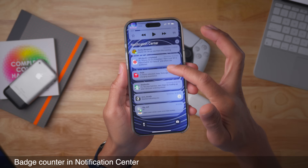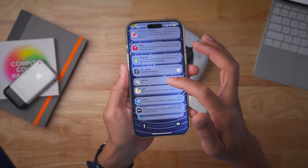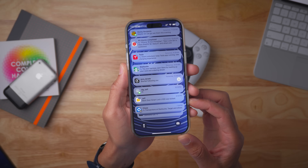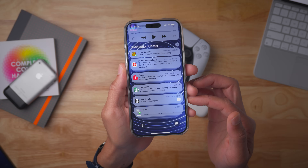You also get badge counters in the notification center — not just for app notifications summarized with Apple Intelligence, which we've seen before, but now badge counters come to all notifications that have multiple notifications within the stack. That's super handy.